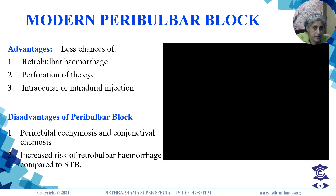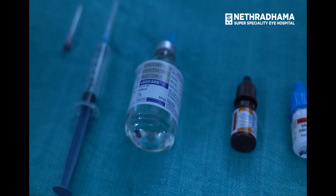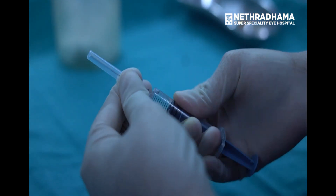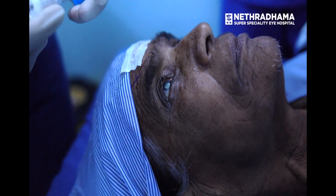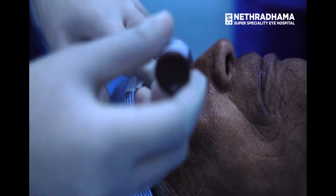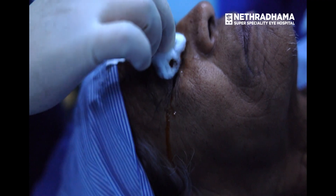Advantages of the modern peribulbar block include fewer chances of retrobulbar hemorrhage, perforation of the eye, and intradural injection. Disadvantages include periorbital ecchymosis, chemosis, and an increased risk of retrobulbar hemorrhage compared to the sub-Tenon's block. The peribulbar kit includes proparacaine and betadine eye drops, local anesthetic, and a 5 ml syringe with a 23-gauge one-inch needle. The eye is prepared with aseptic precautions and the patient is asked to look straight ahead in the primary gaze.